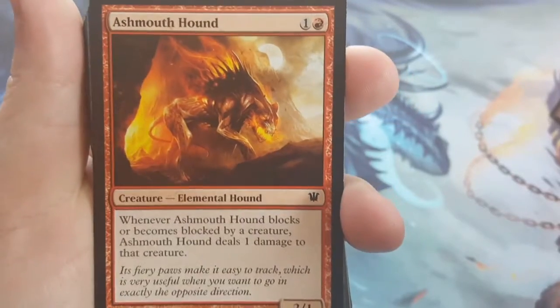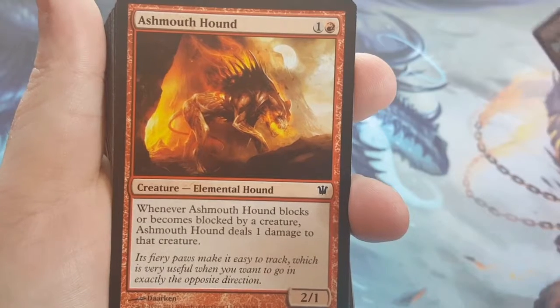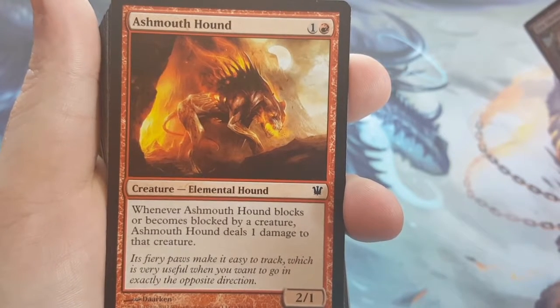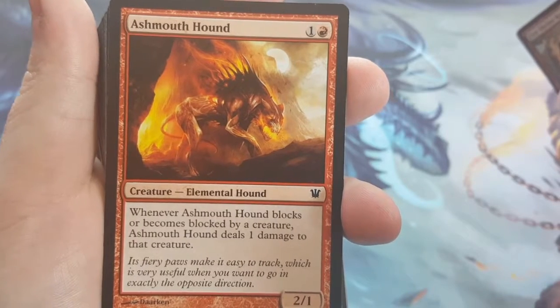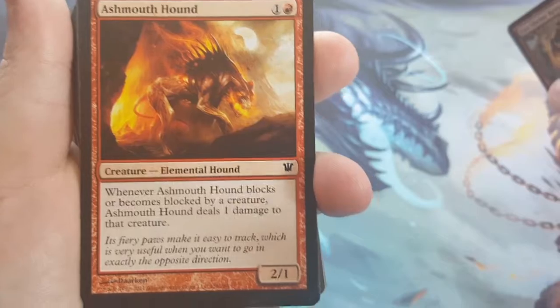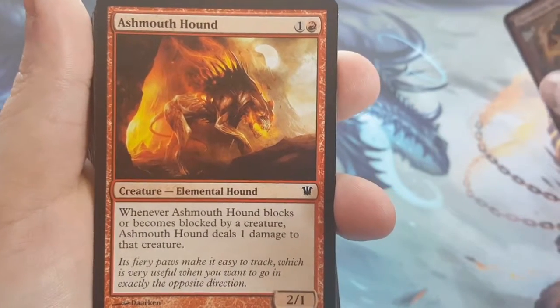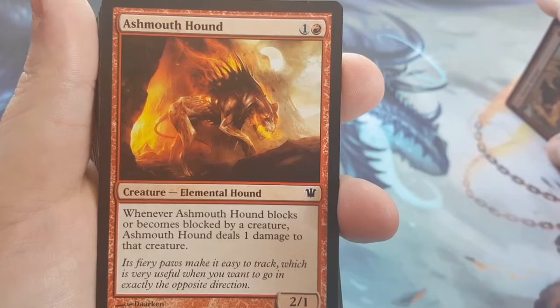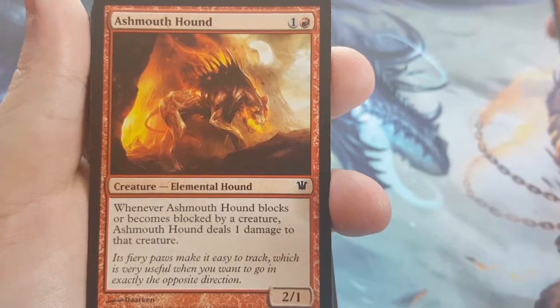The next one is Ashmouth Hound. He is a 2-cost 2/1. Whenever he blocks or becomes blocked by a creature, he deals 1 damage to that creature. So it can't really be chump blocked as easily as other creatures — if he gets blocked by a 1/1, he actually kills it beforehand and still gets through. I went with two of those.